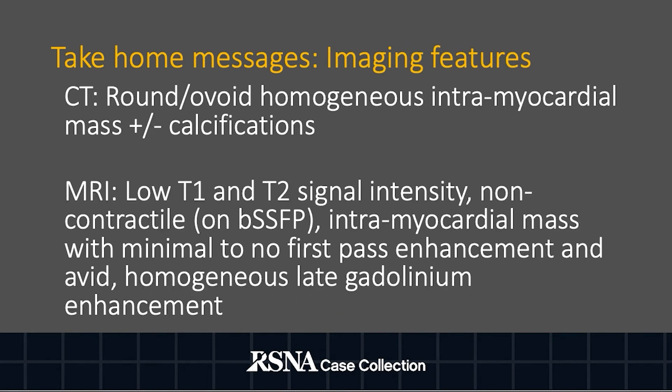On CT, one expects a round or ovoid, homogeneous intramyocardial mass with or without calcifications. On MRI, one expects low T1 and T2 signal intensity, lack of contractility, intramyocardial location, minimal to no first-pass enhancement, and avid homogeneous late gadolinium enhancement, all of which are suggestive of fibrous tissue.